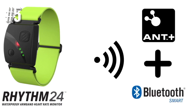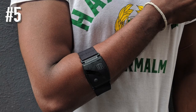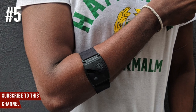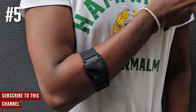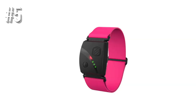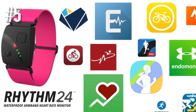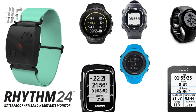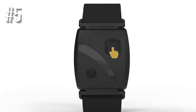The Rhythm 24 is ANT+ and Bluetooth Smart compatible, so you can use it with a whole bunch of third-party fitness apps, sports watches, and sports equipment. There is also the Scosche companion app where you'll find dedicated profiles for a range of activities. It's clean, simple, and very easy to use, keeping you firmly focused on that heart rate data.